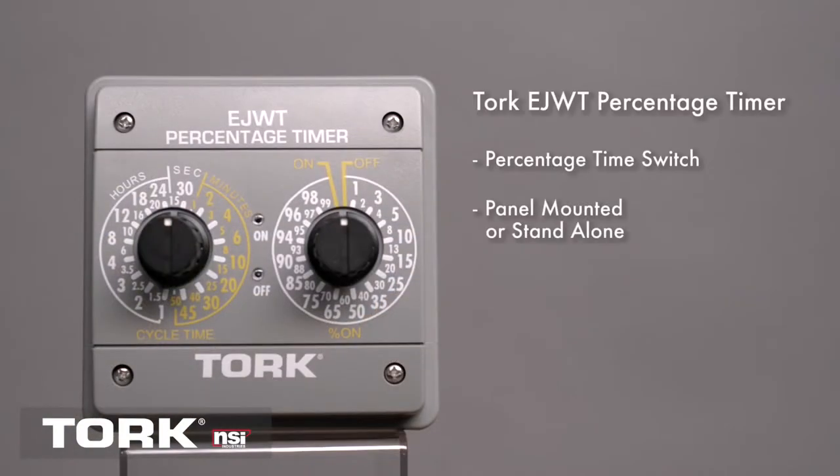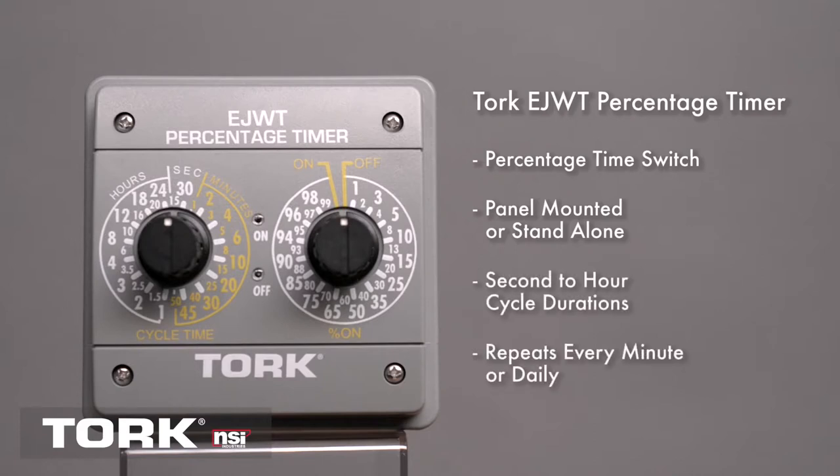It's the perfect crossover solution for process control. It can be panel mounted and has a back box for stand-alone use. The timer can perform cycle durations from seconds to hours and repeat an operation from every minute up to once every day.